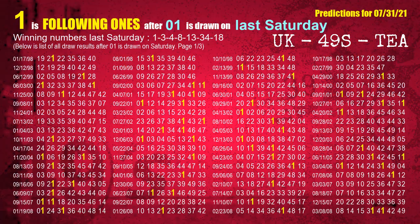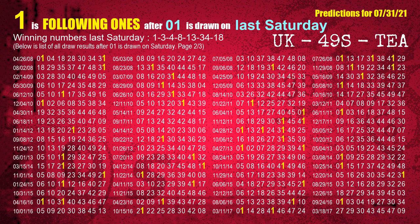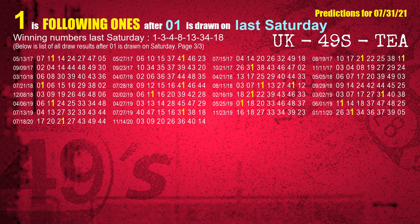After calculating following ones with today's result, we will find out following ones through the result of the same day last week. The first winning number last Saturday is 01. We list all draw results which are one week after a Saturday draw with 01 as a winning number. The most frequently following units digit is 1 when 01 is the winning number on last Saturday. We highlight units digit 1 in yellow for you.